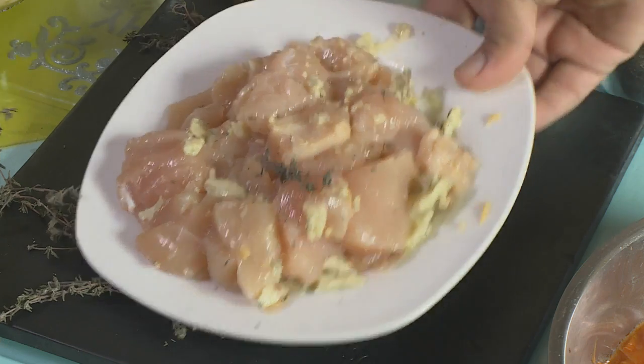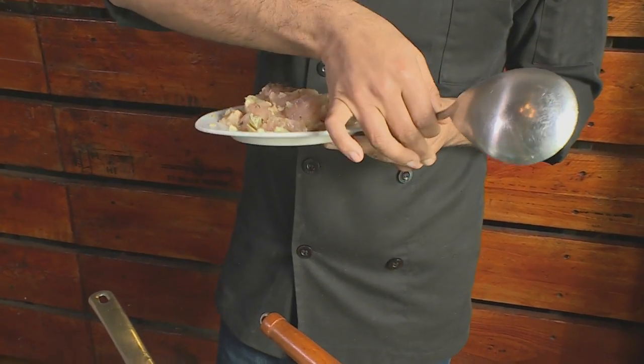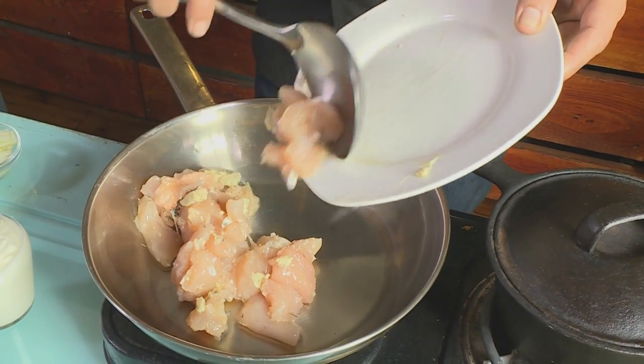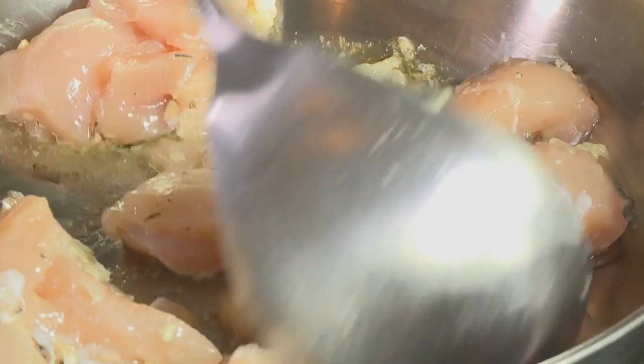So to start, we're going to do a delicious chicken korma. We've heated the pan and we've got some chicken which we're going to pop right inside. I've cut it into little cubes and we put that onto our searing hot pan. The heat sears all the delicious flavours into it.